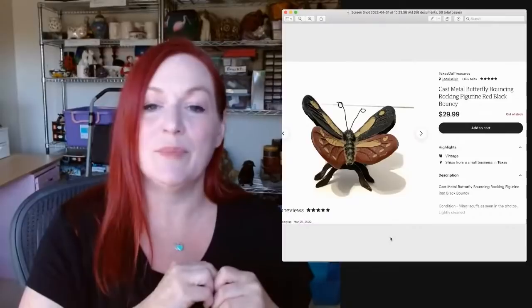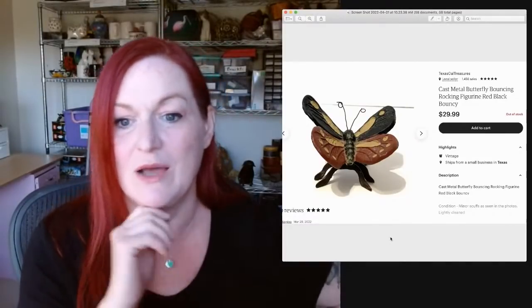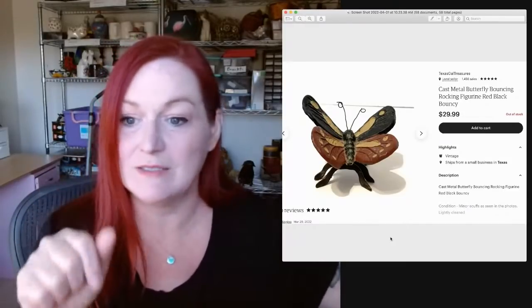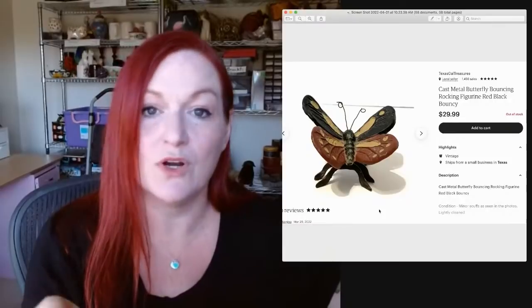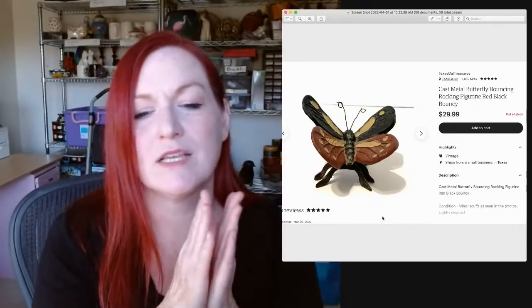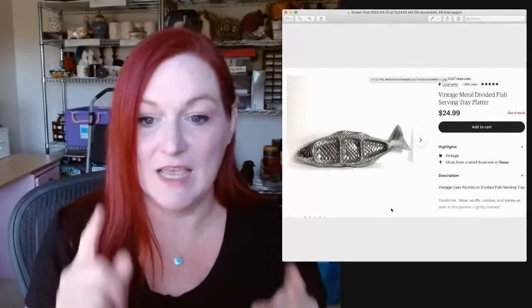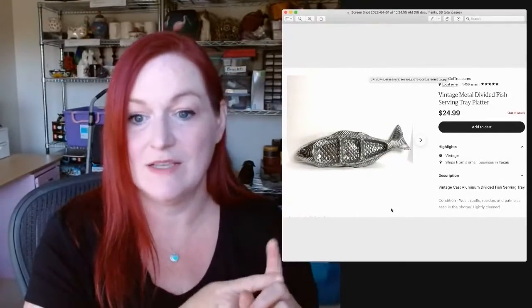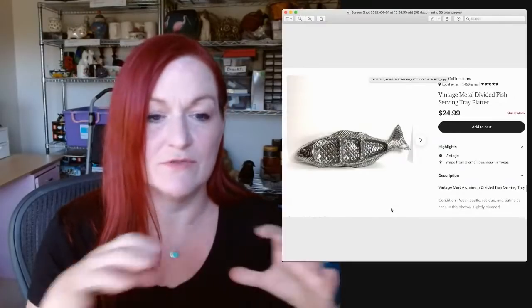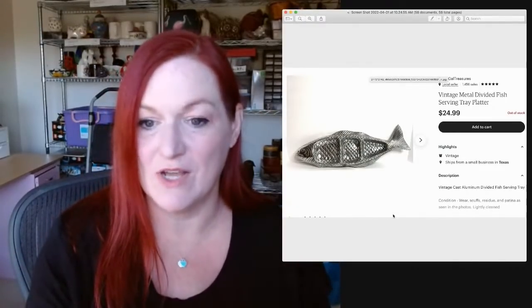This is a little butterfly — it has a spring underneath so it bounces. It sold for $30, just a little cast metal piece. I think I got it at a garage sale. I also got at that same garage sale a divided fish serving tray platter for about four or five dollars. It sold for $25. I shipped it in priority shoe boxes — Franken-boxed two of them together.